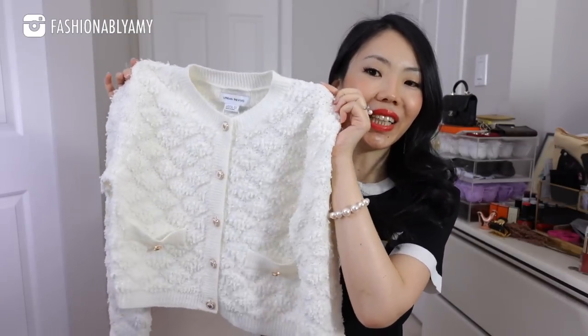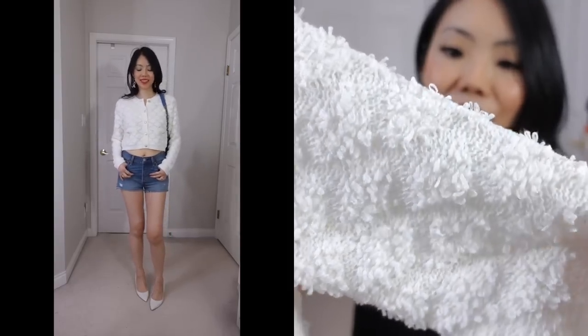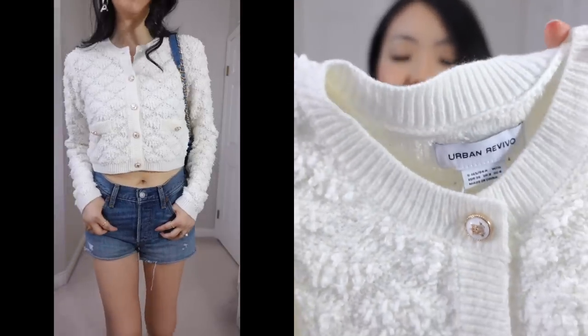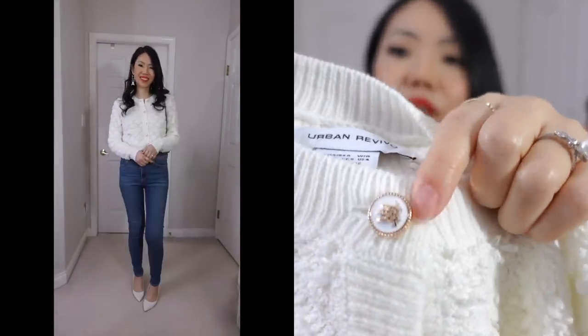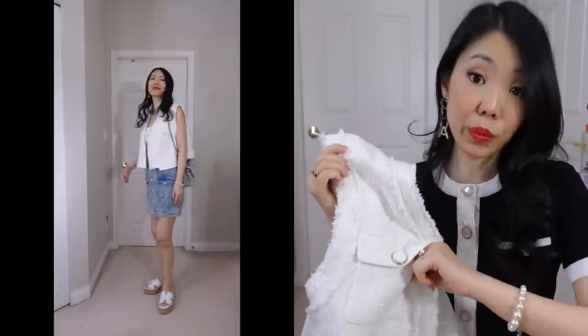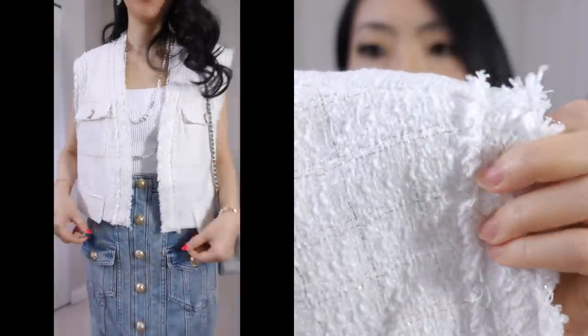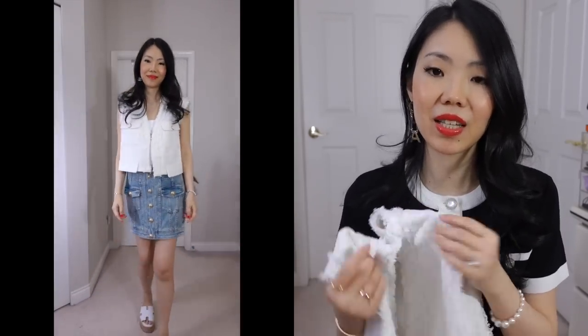Up next we have this cropped little number — the cutest little cardigan. I love it. It has a nice quilted pattern, the fabric is so soft and cozy, and the buttons are so darn cute. Up next is something you might recognize because I wore it in one of my styling videos — this cute little white vest. It's a real pocket, and it's fully lined inside as well. I love pairing this with a more crop bralette or a really crop top underneath with high-waisted shorts or jeans.